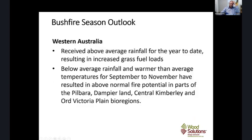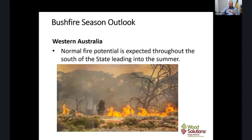Rolling over to Western Australia, above-average rainfall for the year to date has resulted in some increased grass fuel loads. However, below-average rainfall and warmer than average temperatures for the spring period resulted in above-normal fire potentials in the Pilbara, the Kimberley, and the Ord and Victoria Plain bioregions. The common message is that grassland fires will be predominant in Western Australia as well, with normal fire potential for the south of the state leading into summer.